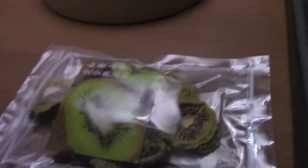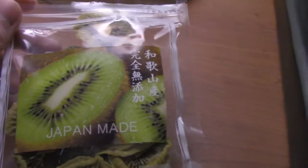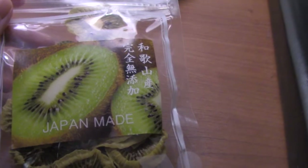Okay, so it's not bad. It really tastes like kiwi, and it has a nice little citrusy sort of zip to it. Yeah, it's not bad.